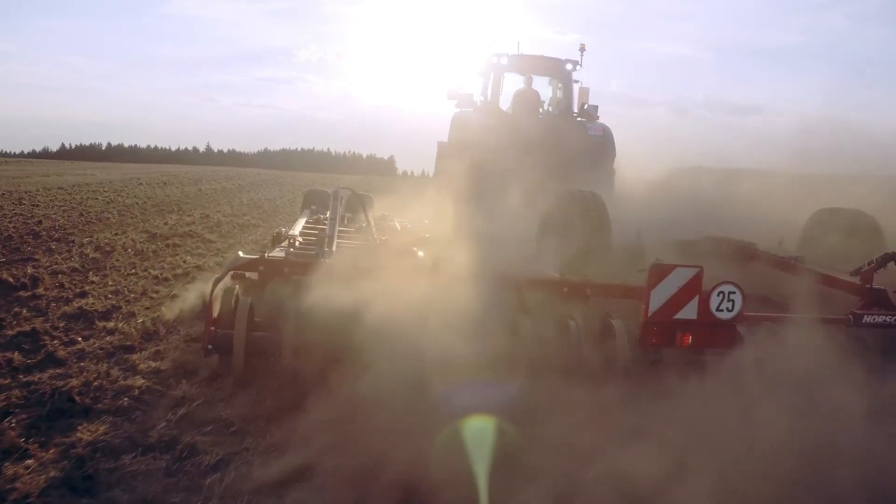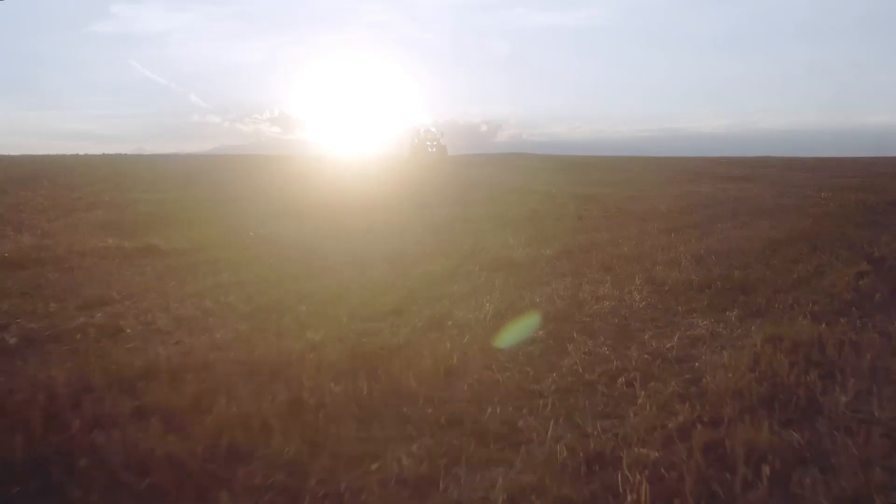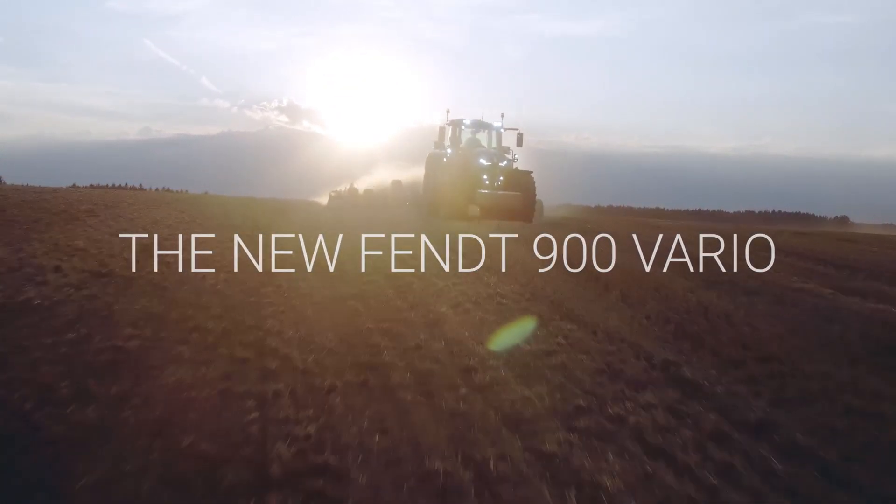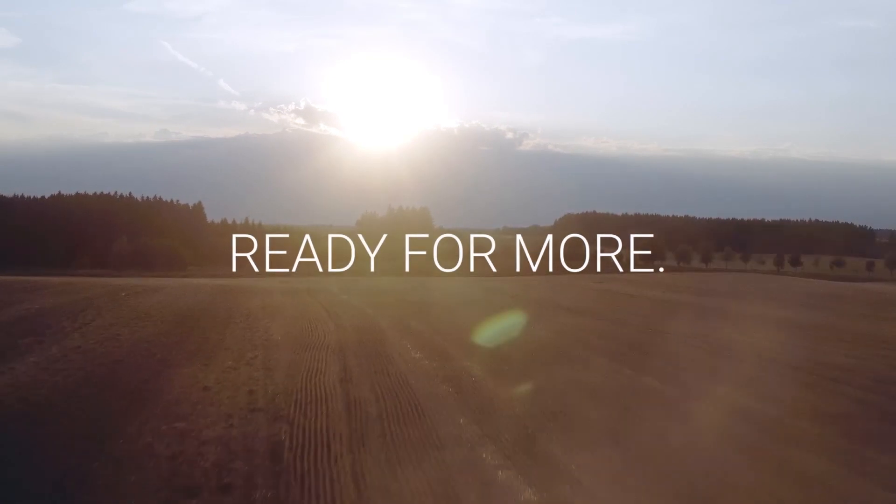Intelligence that pays whatever the job. The new FENT 900 Vario. Ready for more.